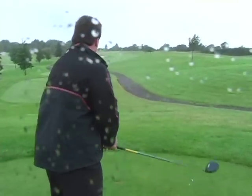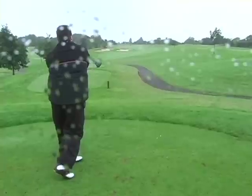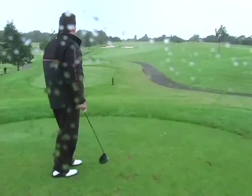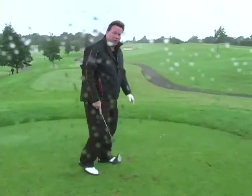Let's tee it up on number one here on the Roman Road course - see if we can find any Romans out there. Or Mulligans. Or Birdies. A little right, but I'll take it. Good way to start.